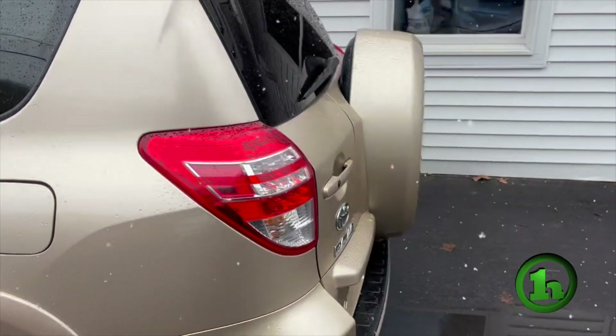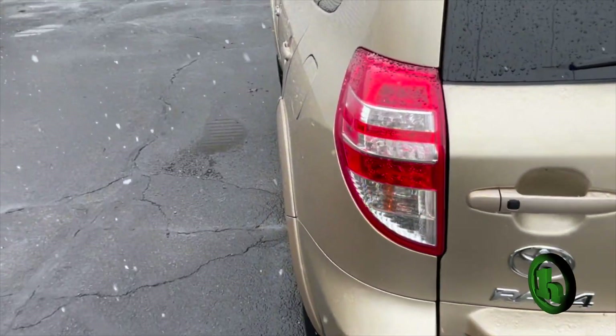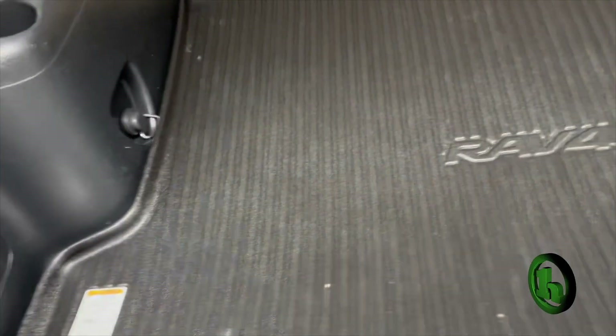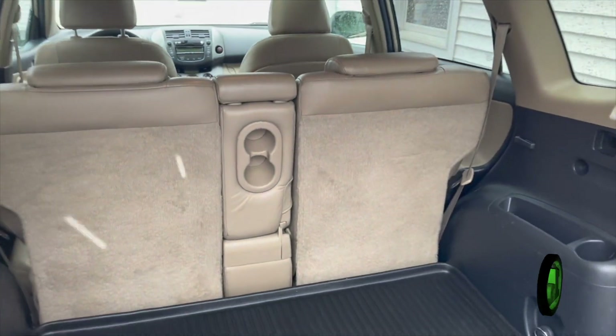I'm going to open up this back hatch so you can take a look. You've got the spare tire and everything on the back here. Plenty of space back here for storage. There's a nice all-weather cargo liner that comes with the vehicle. You can fold those rear seats down if you need extra cargo space.